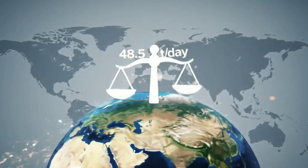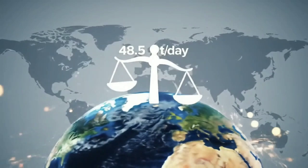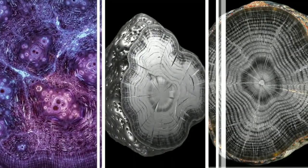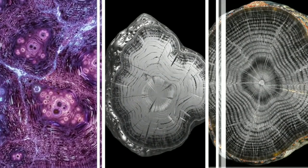Three: iron meteorites. These are very dense and composed primarily of iron and nickel. Scientists believe they formed inside the cores of asteroids early in the history of the solar system.